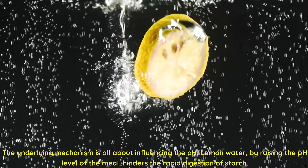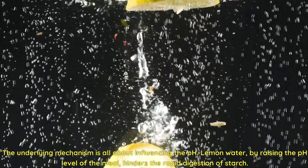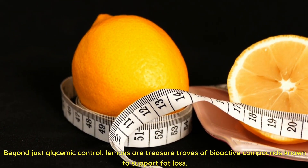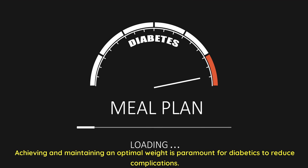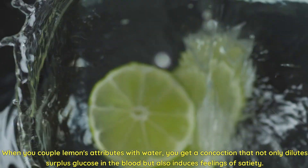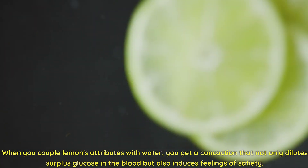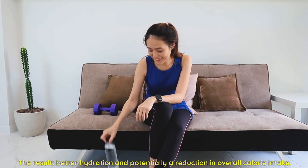The underlying mechanism is all about influencing pH. Lemon water, by raising the pH level of the meal, hinders the rapid digestion of starch. Beyond just glycemic control, lemons are treasure troves of bioactive compounds known to support fat loss. The flavonoids in lemons, apart from enhancing metabolism, also amplify the fat-burning process. When you couple lemon's attributes with water, you get a concoction that not only dilutes surplus glucose in the blood, but also induces feelings of satiety — better hydration and potentially a reduction in overall calorie intake.